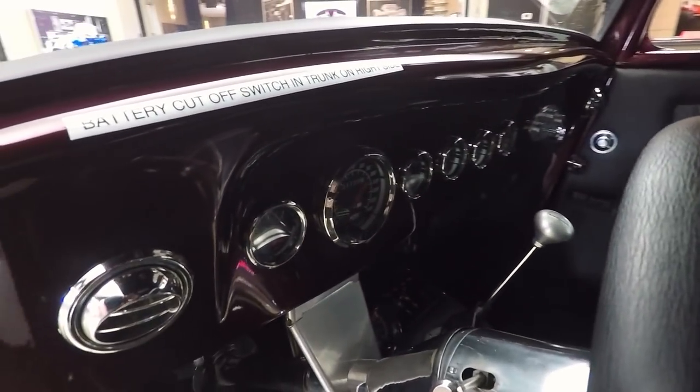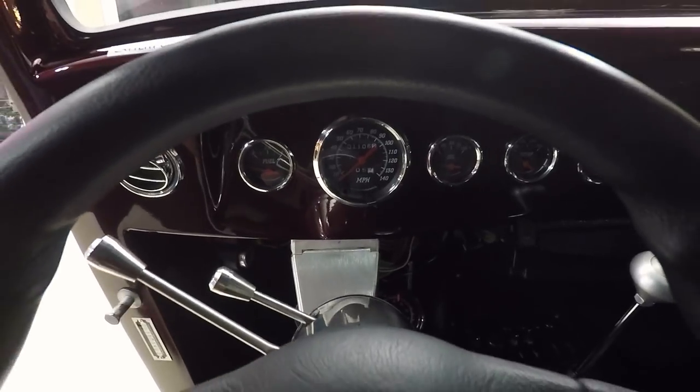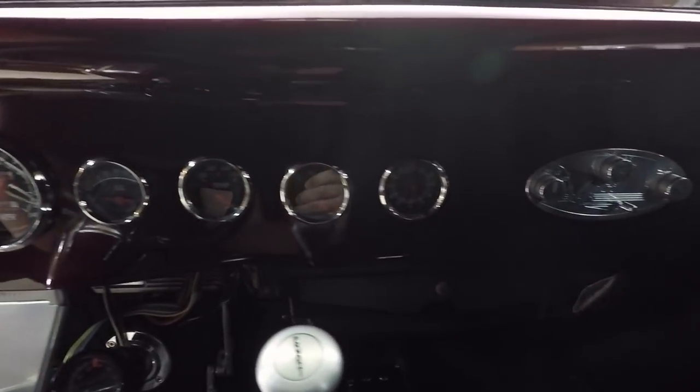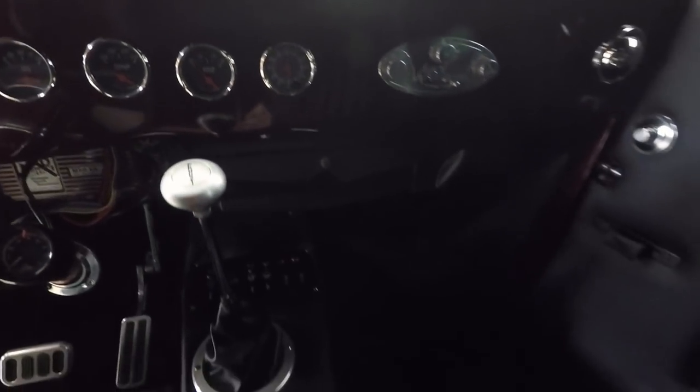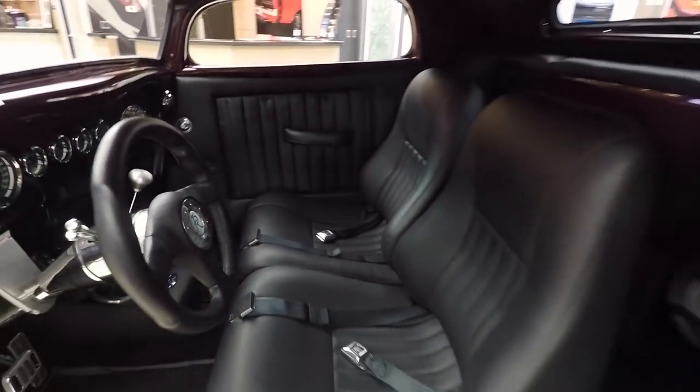Little three-window coupe here guys — dual fours, all polished up, flames, beautiful paint job, custom interior. This dude is amazing. Take this anywhere and be proud of this baby.